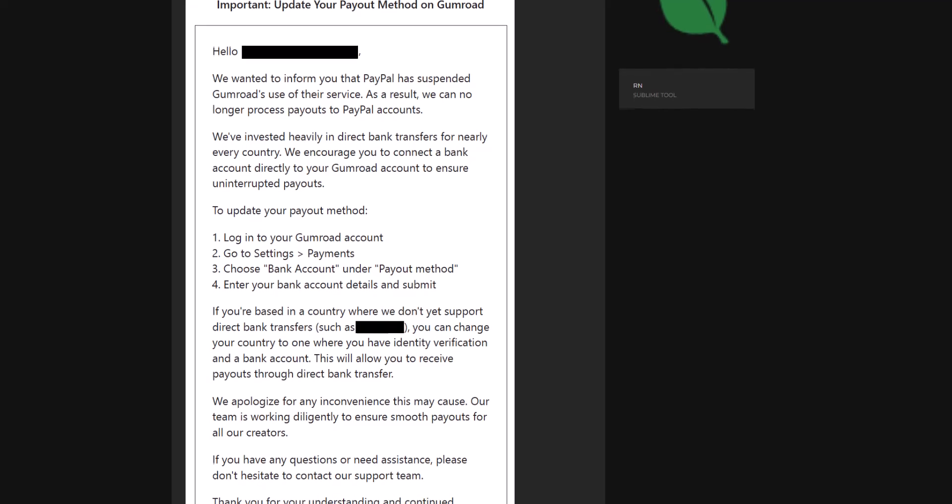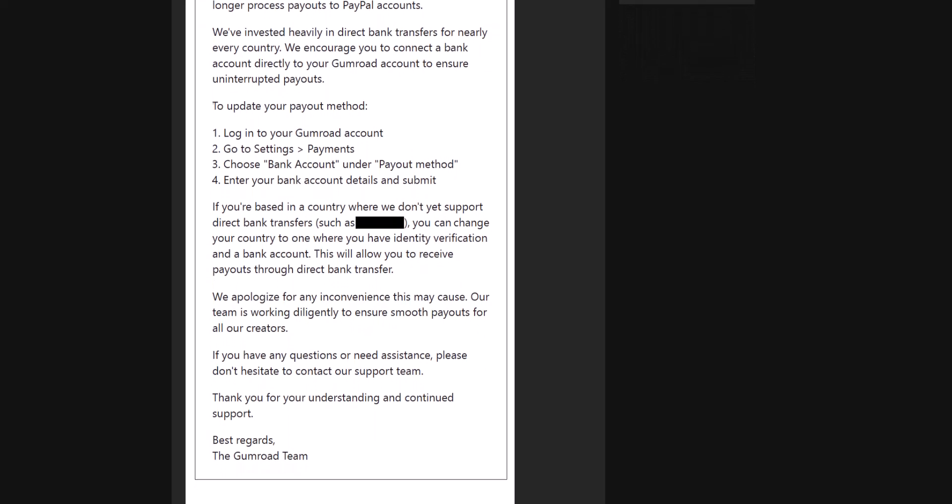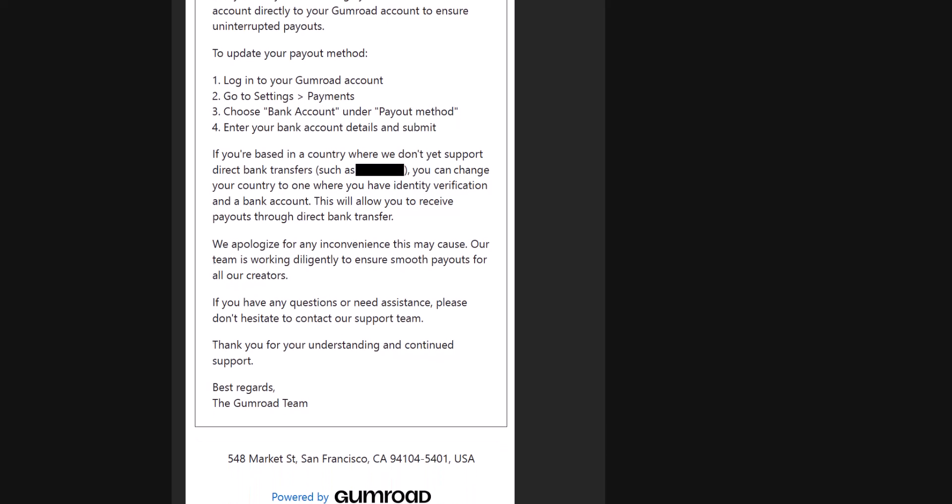As a result, they can no longer process payments to PayPal accounts. And currently, if you simply use PayPal as your payment method, you're advised to change that to a bank account.